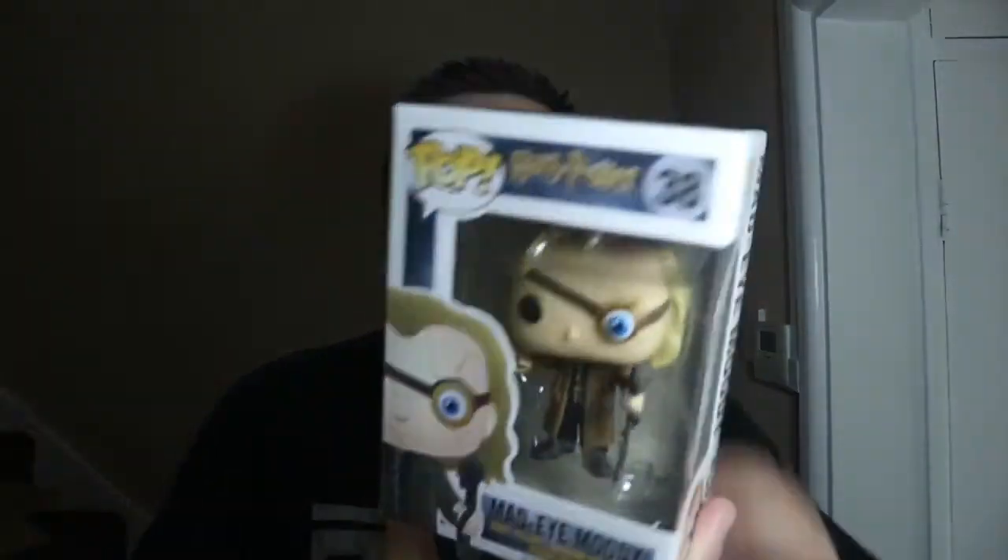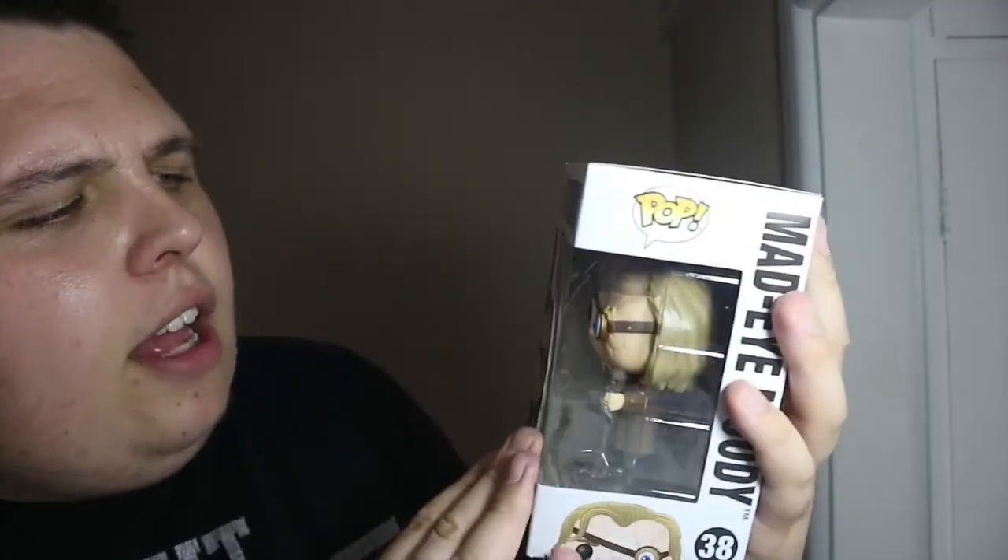It's going to cost a lot of money, but that's what happens when you're a collector — we all know that. We've all felt the pain of having our money drained by our collection. Now, the second pop I picked up was a character I really love in Harry Potter: it's Mad-Eye Moody.